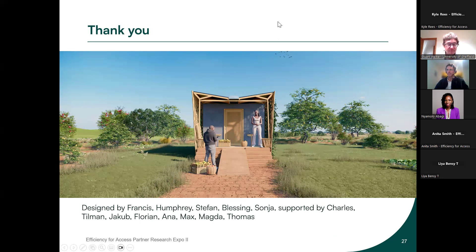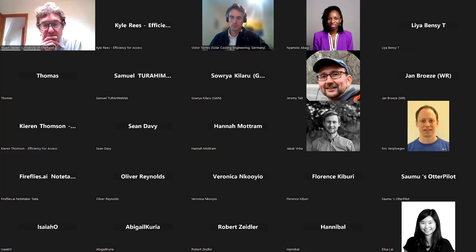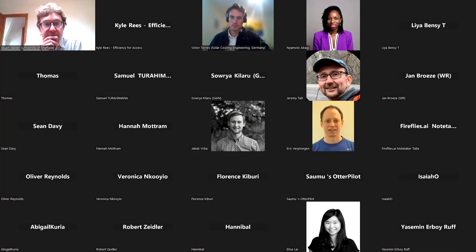Thank you so much, Stuart and Victor — incredibly engaging presentation. I think the use of local materials has a lot of positives: localizing supply chains, and the use of straw bales is particularly interesting. But it is also bound to attract pests — so how do you manage pest control with the use of natural materials like straw bales?